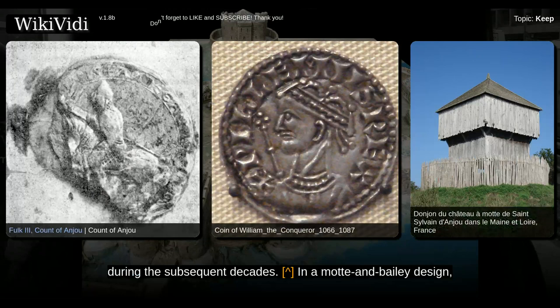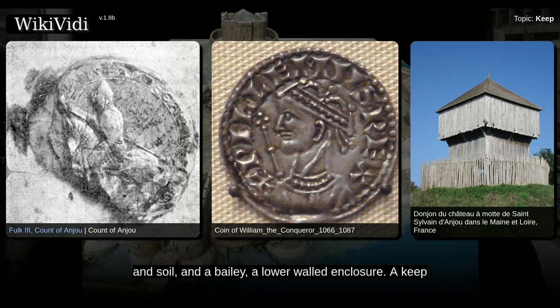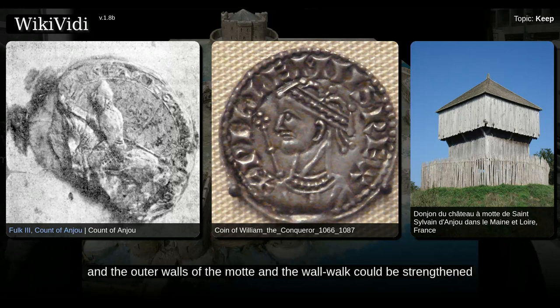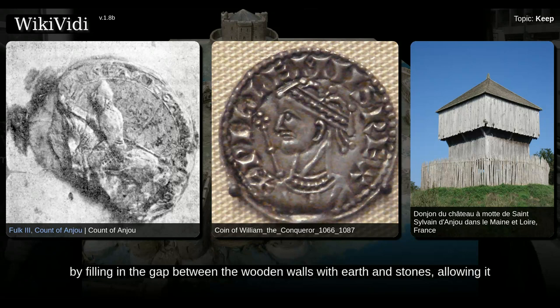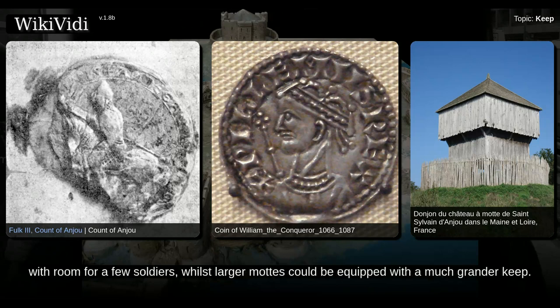In a Mott and Bailey design, a castle would include a mound called a mott, usually artificially constructed by piling up turf and soil, and a bailey, a lower walled enclosure. A keep and a protective wall would usually be built on top of the mott. Some protective walls around a keep would be large enough to have a wall walk around them, and the outer walls of the mott and the wall walk could be strengthened by filling in the gap between the wooden walls with earth and stones, allowing it to carry more weight. This was called the gorillam. Smaller motts could only support simple towers with room for a few soldiers, whilst larger motts could be equipped with a much grander keep.